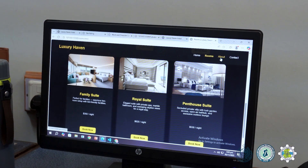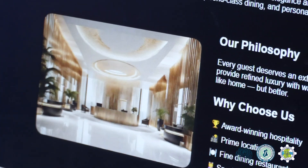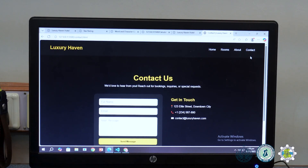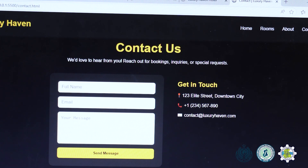The about page that I've made is very important in that it builds trust towards the client that this hotel is worth staying in. And in the contact section, I've made a section which includes inquiries and special bookings.